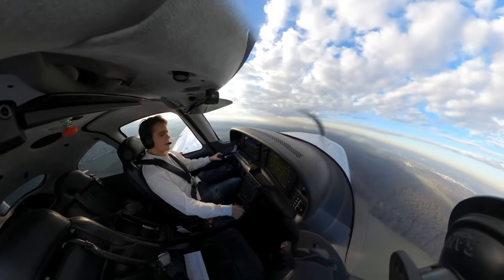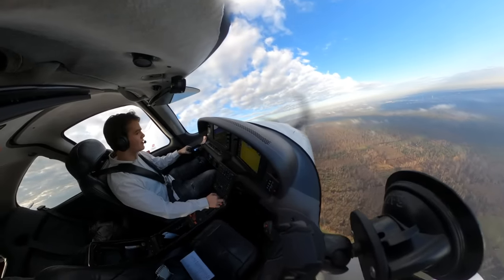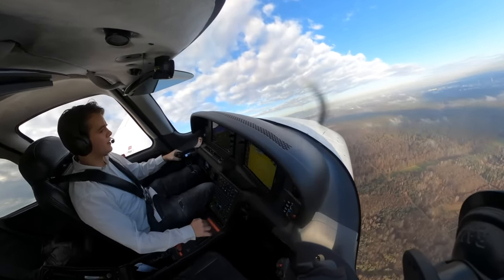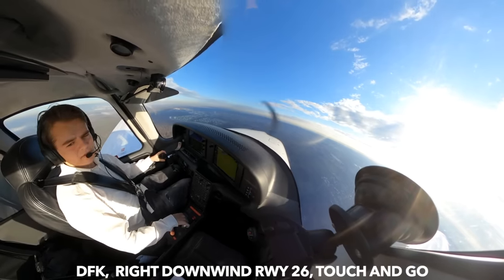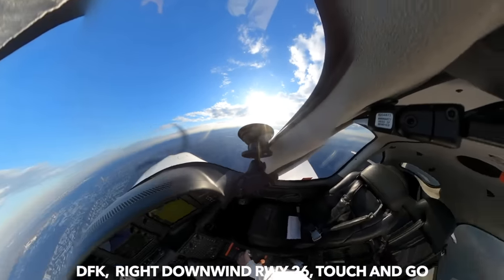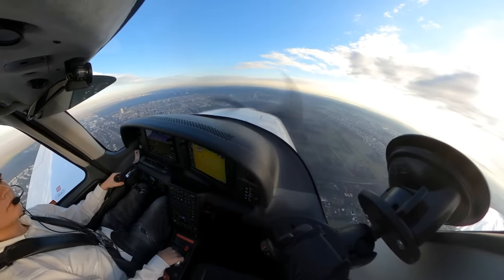Speed checked, flaps up, caps available now as well. My first ever landing without anyone in the cockpit — that's an interesting experience. Delta Fox Kilo is turning right into the circuit, Piste 26. Let's just do the same exact landing again — that was pretty good, maybe even smoother. Let's see.